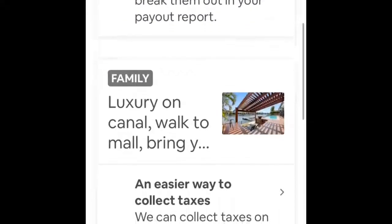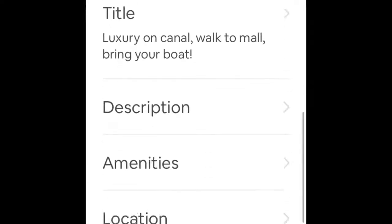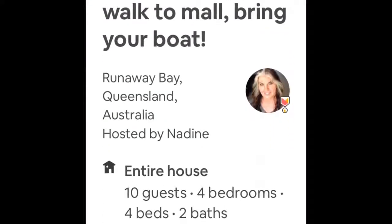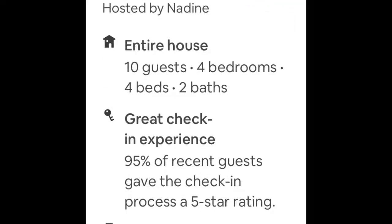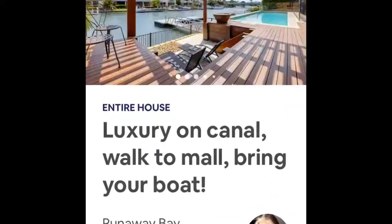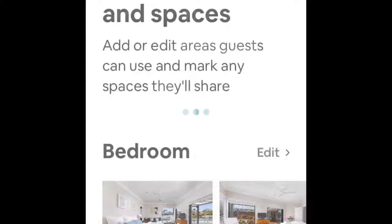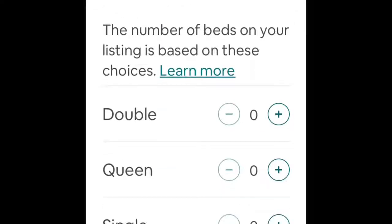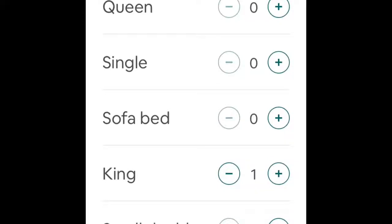Let's go back to another listing — this time I want to show you one that is an entire house, so we'll go and have a look at the preview of this one. That still says entire house, 10 people, 4 bedrooms, 4 beds, 2 baths. There are actually five beds in this house, so let's dive a little deeper and see what's been changed. I want to go into rooms and spaces because I've noticed there's a problem here with the sleeping arrangements.